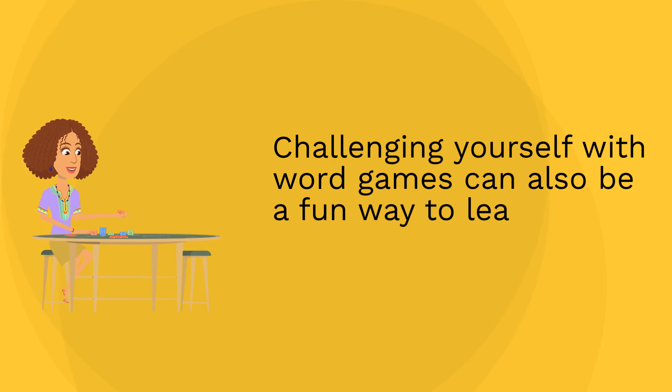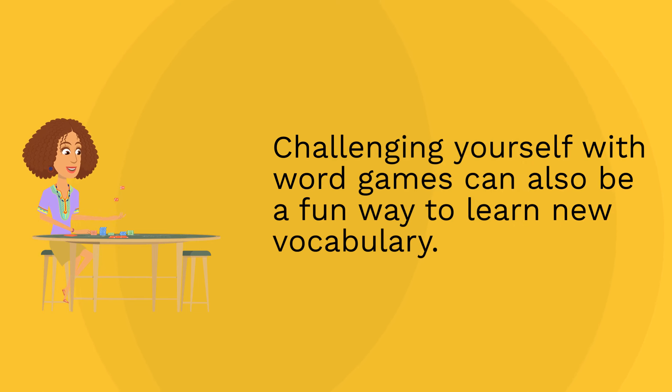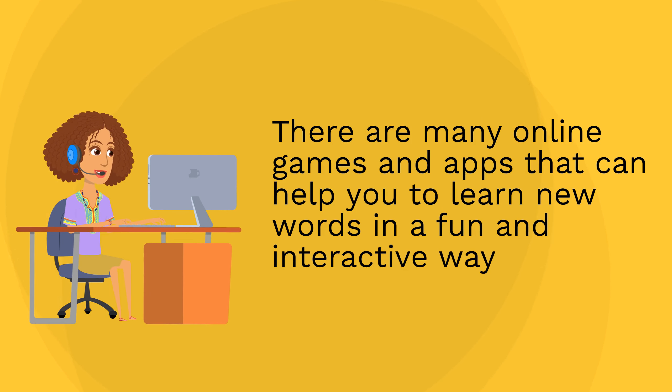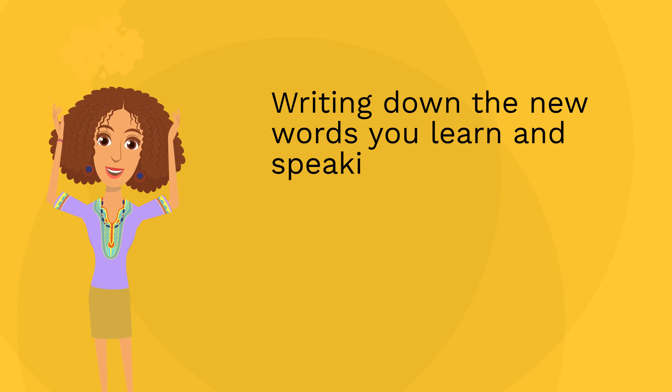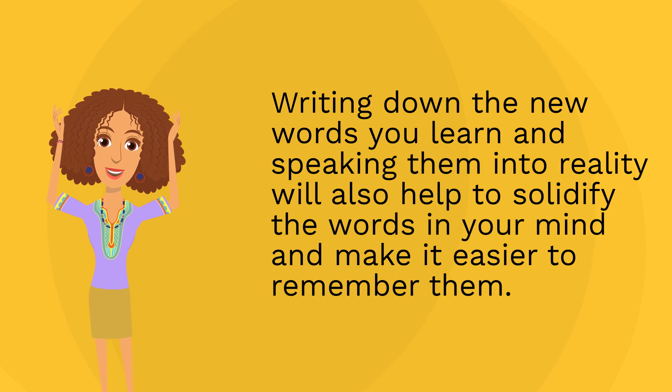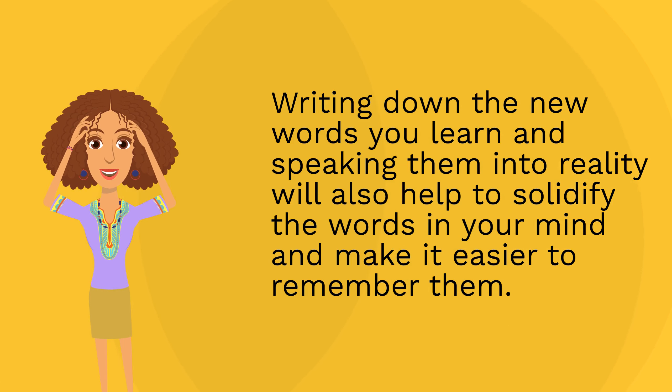Challenging yourself with word games can also be a fun way to learn new vocabulary. There are many online games and apps that can help you to learn new words in a fun and interactive way. Writing down the new words you learn and speaking them into reality will also help to solidify the words in your mind and make it easier to remember them.